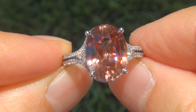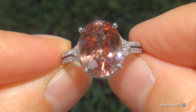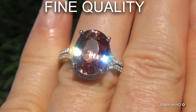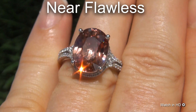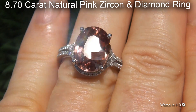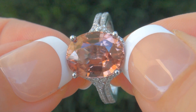Welcome to Certified Jewelry. Just in from our consignor is this very rare, investment grade, GIA certified, extra fine quality, unheated and untreated, near flawless, 8.70 carat natural pink zircon and diamond ring. It is a brand new genuine solid 14 carat white gold ring.